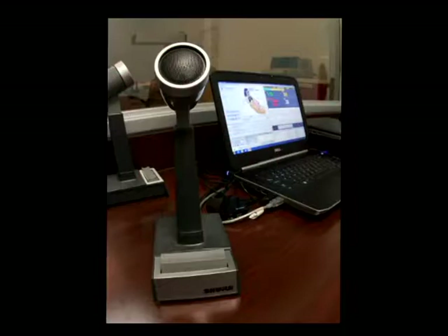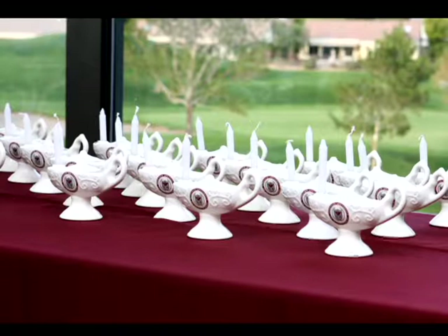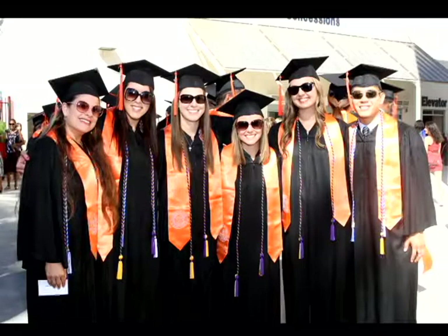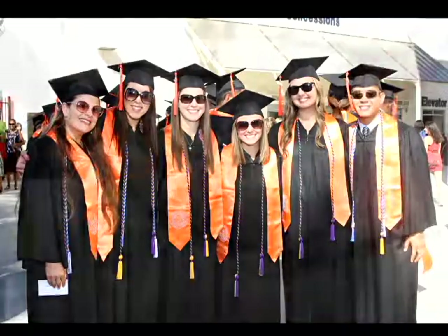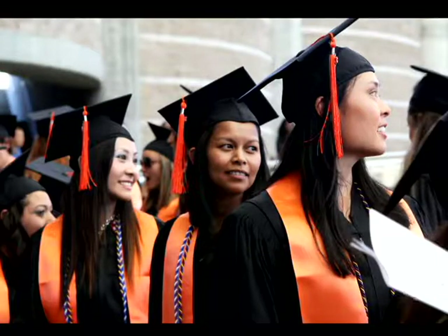We believe the nursing simulation laboratory supports the concept of a mastery of learning, and is congruous with the College of Nursing's mission to provide a quality, innovative undergraduate nursing education designed to meet the diverse health needs of the individual, family, community, and society.